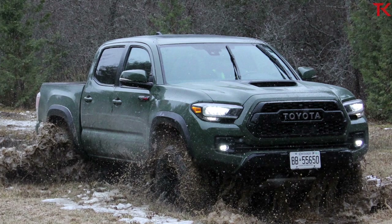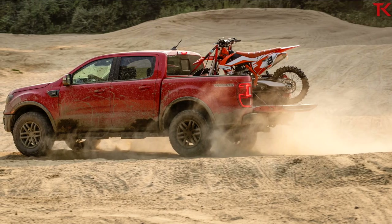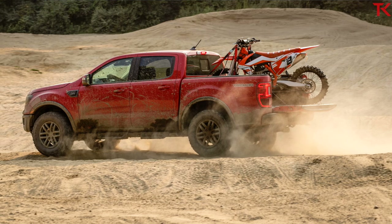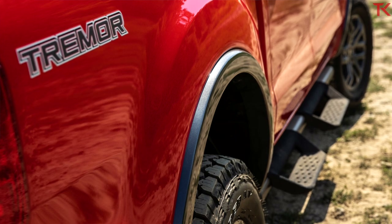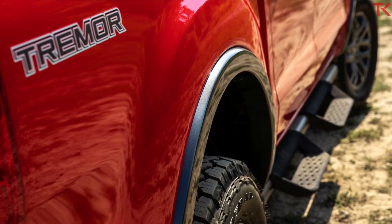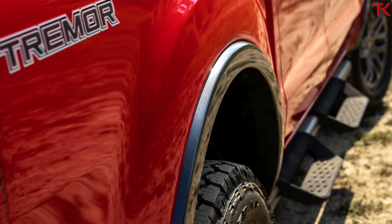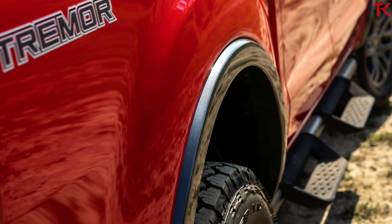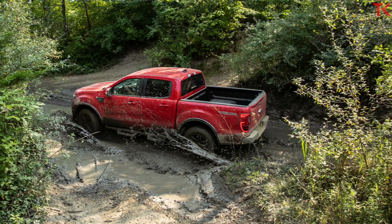Comparing power, the Ranger actually still stacks up even though the Tremor doesn't get a special engine. With 310 pound-feet of torque, this is the most torque you can get out of a gas engine in the segment. If you opt for the diesel — the EcoDiesel in the Gladiator or the diesel in the Chevy Colorado — yes, you'll get more torque. But comparing gas to gas, this is the most torque in the segment. At 270 horsepower, that's not too far from the other trucks making 285 in the Gladiator, 278 in the Tacoma, and 308 in the Colorado.